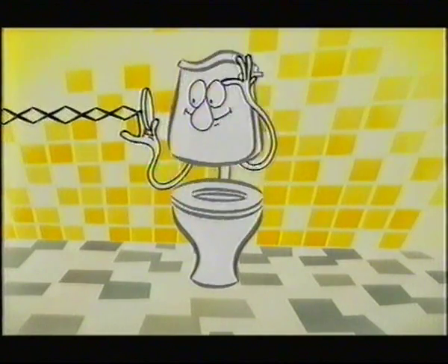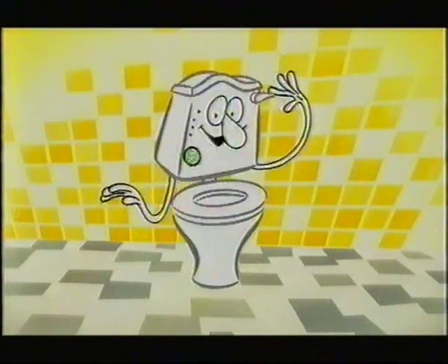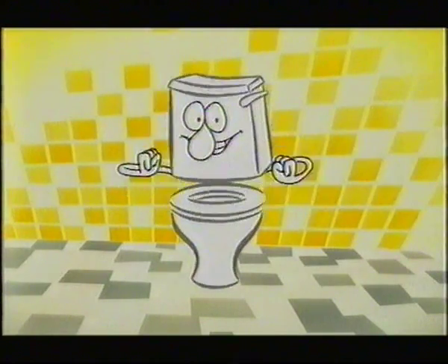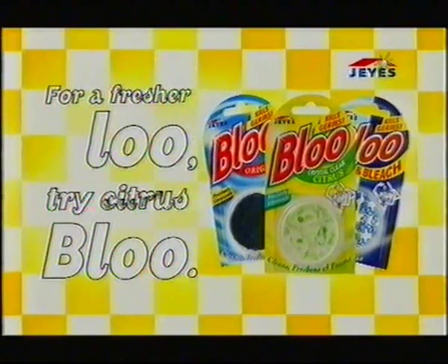I'm getting all spruced up. All I have to do is pop in a Citrus Blue. It cleans without colouring the water, leaving it crystal clear. Best of all, it makes me smell gorgeous. Just what I need for a night on the tiles. For a fresher loo, try Citrus Blue.